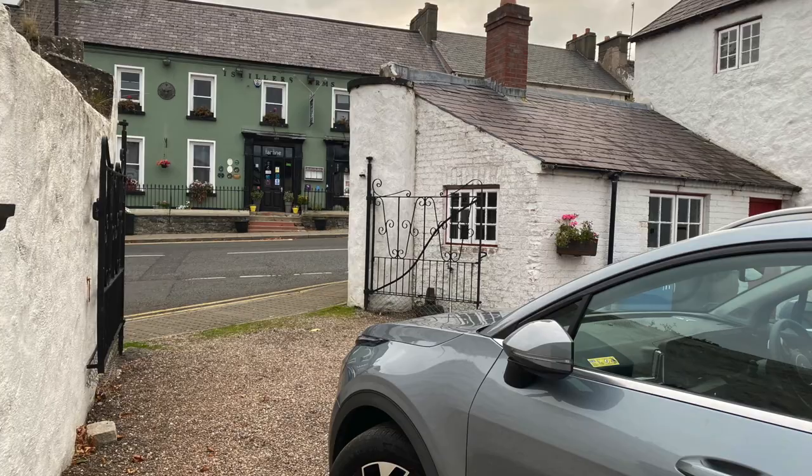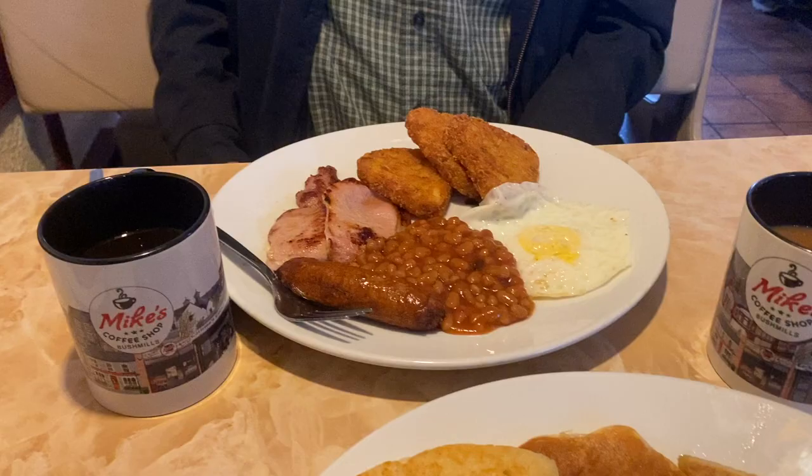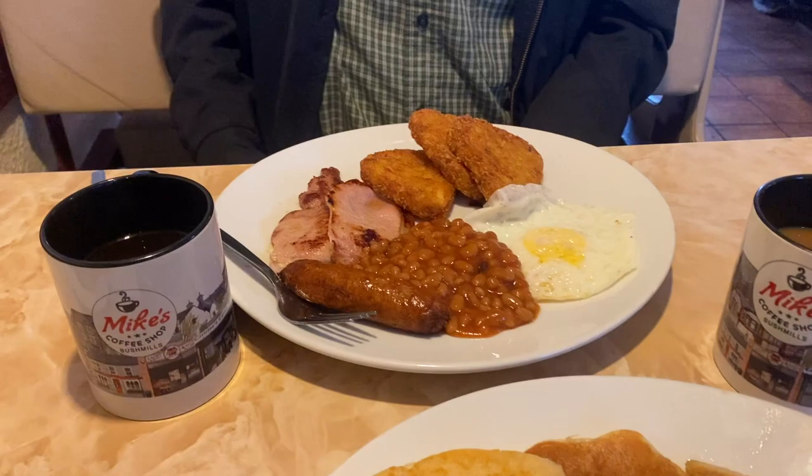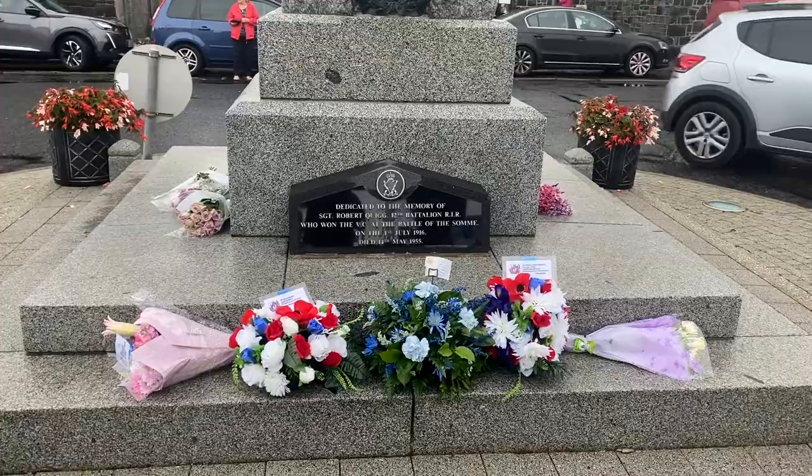In Bushmills, on the morning of day 10 of our Irish road trip, we left the kiln wing of the corn mill for a leisurely breakfast at Mike's. Then we took a short stroll around the diamond and the war memorial to read the sentiments on the flowers laid in memory of Queen Elizabeth at the parade the night before.